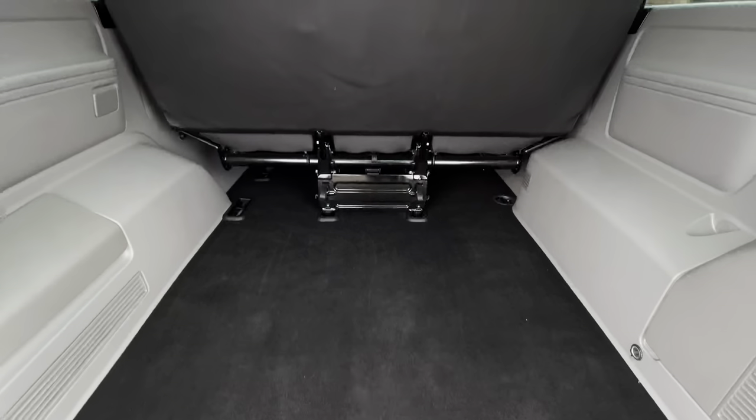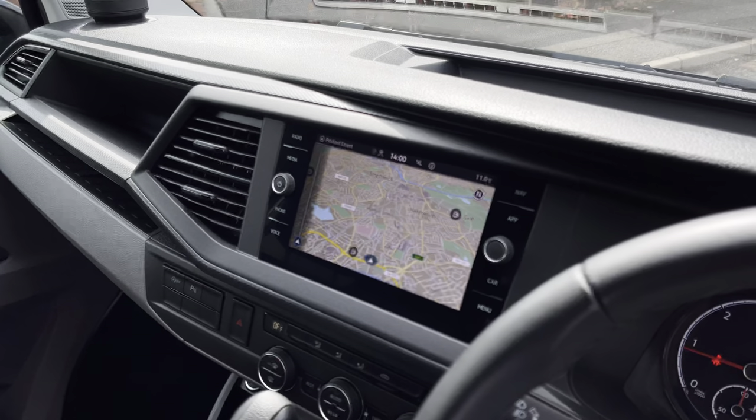Up front in the driver's cab or cockpit, there is a single seat for the driver with two armrests and a twin-seater passenger bench for the passengers. All the seats in this vehicle come in the circuit fabric upholstery finish in a titanium black colour. There is plenty of leg space for the front two passengers as well as some excellent creature comforts such as two USB-C and one 12 volt outlet.